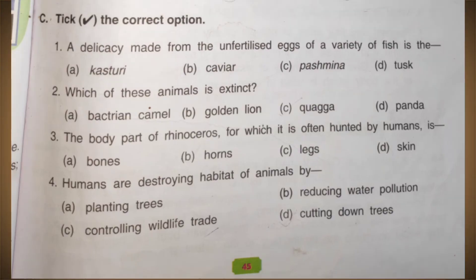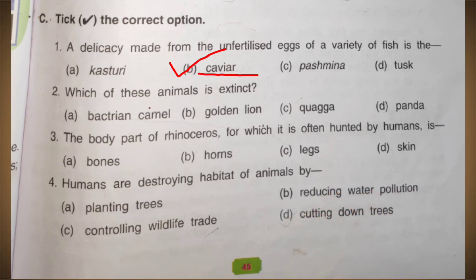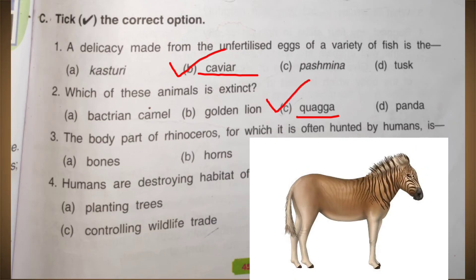Now choose the correct options. First: a delicacy made from the unfertilized eggs of a variety of fish — the answer is caviar. Next: which of these animals is extinct? The options are Bactrian camel, golden lion, quagga, or panda. The answer is quagga, which is an extinct animal.